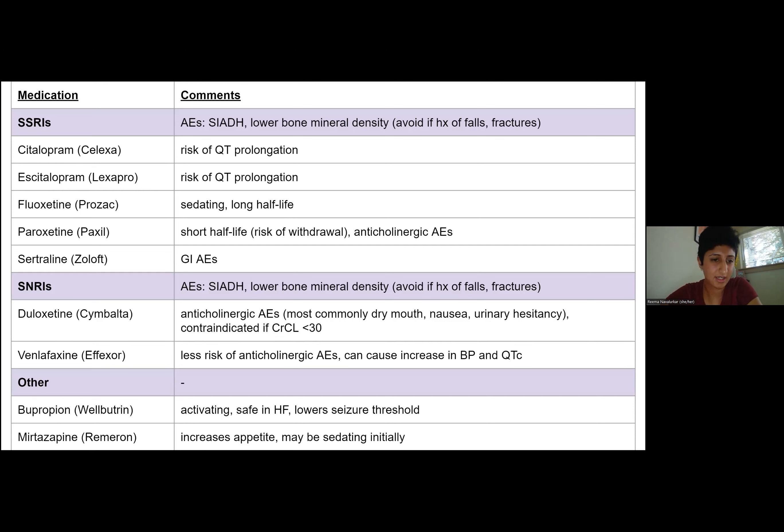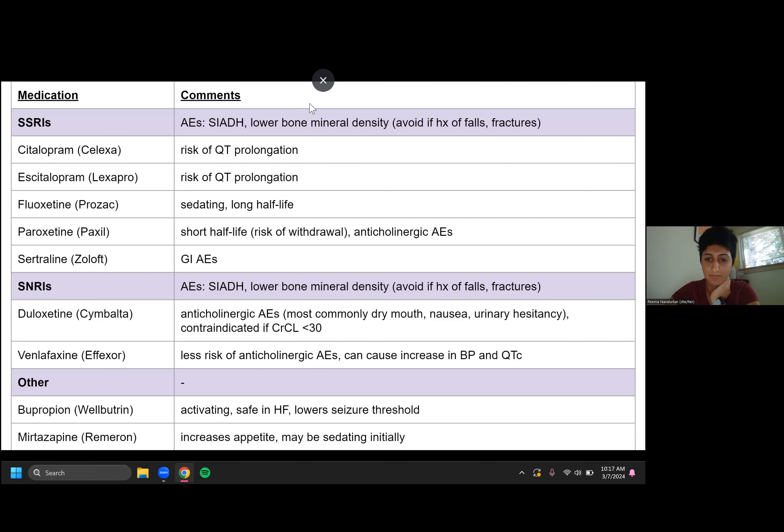Wellbutrin is fairly safe — it's safe in heart failure and has less risk of hyponatremia than others. Mirtazapine is pretty helpful in older patients who may be experiencing the geriatric syndrome of decreasing appetite or weight loss, but do know that it might be sedating initially. This side effect usually goes away after the first few weeks once you've reached steady state. I sent an email to one of our VA pharmacists to ask why it seems to be more sedating in elderly patients than in younger patients — I don't know the answer yet.